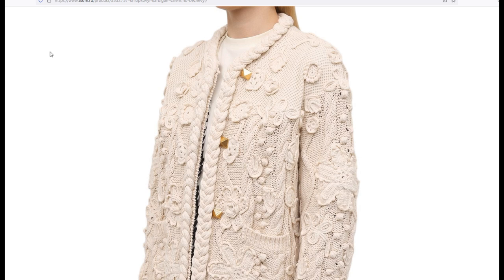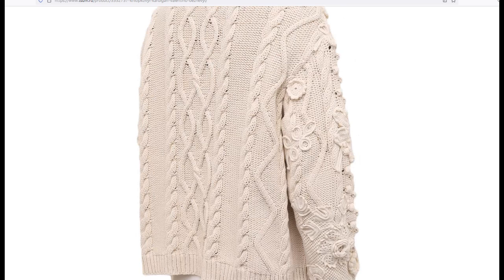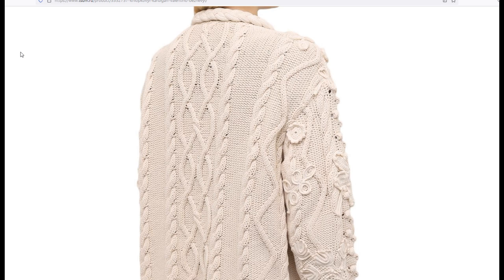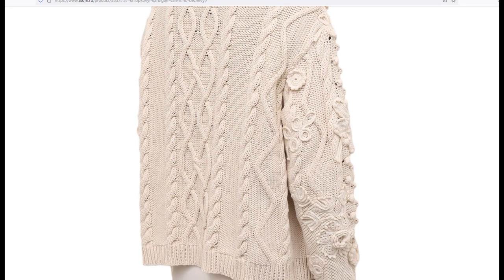The back, of course, is decorated with just orange patterns. There is enough beauty there. I think the Italian designer did everything correctly — it does not need beauty on all sides. This much color is enough, and the back is also pretty elegant with those orange patterns.